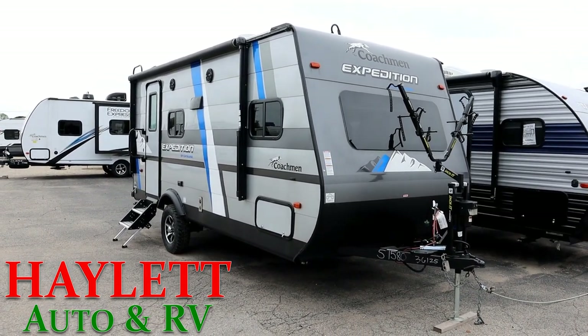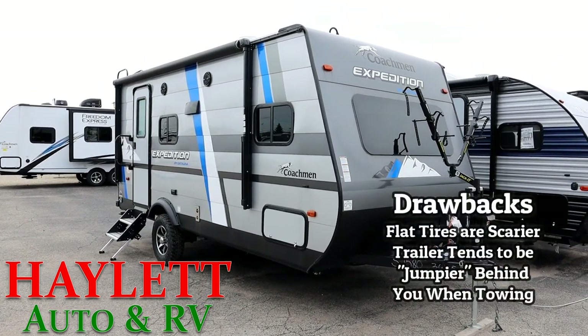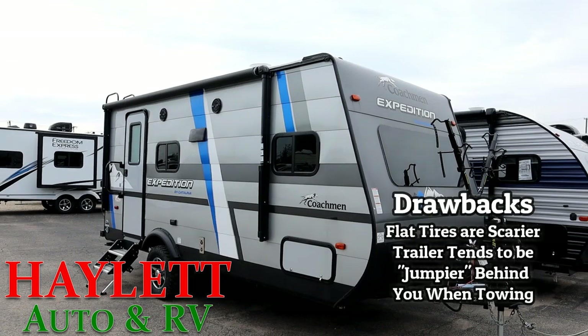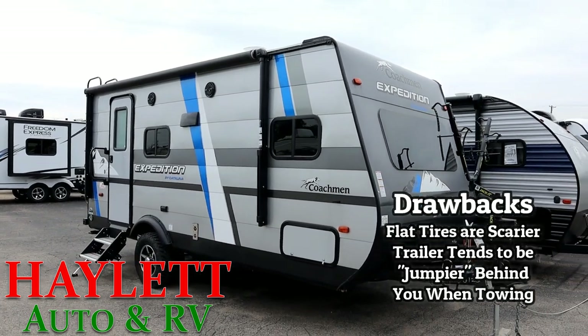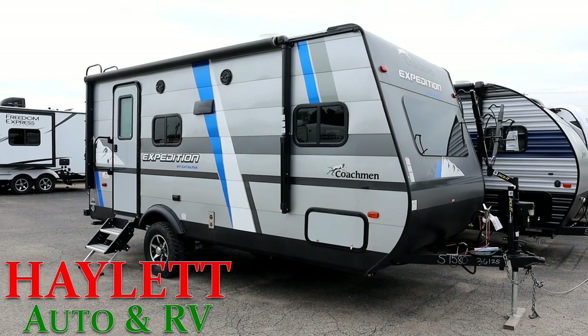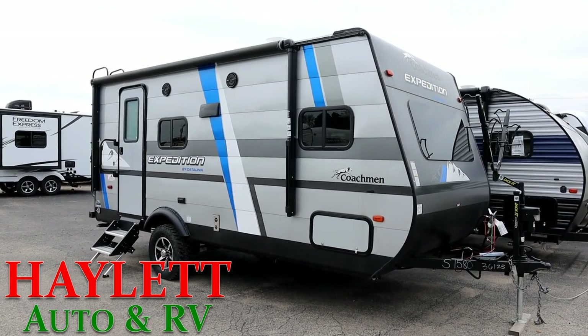There's a drawback though. God forbid that tire goes flat — this thing is going to get really squirrely behind you really quick, and it's not going to be fun bringing it down from general towing speed to limping it to the shoulder where you can get a tire changed. That's really one of the biggest drawbacks right there.